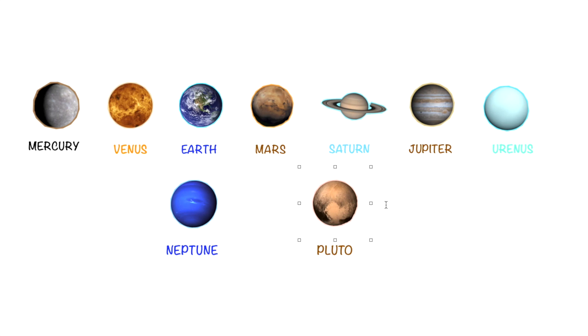Let's slow down: Mercury, Venus, Earth, Mars, Saturn, Jupiter, Uranus, Neptune, and Pluto.